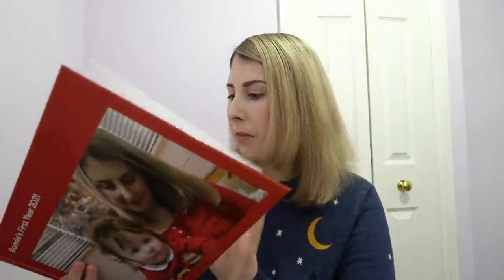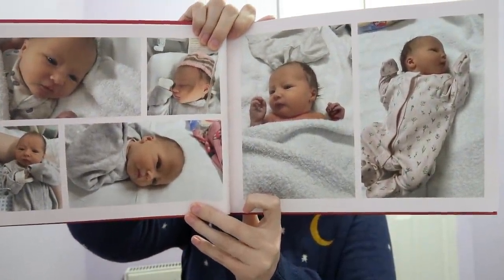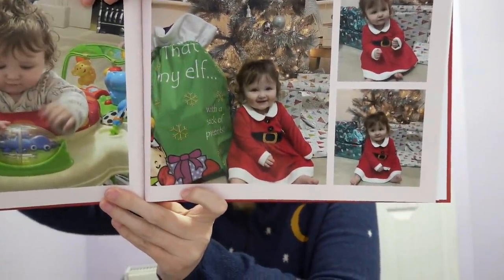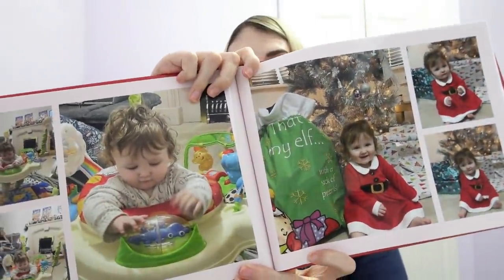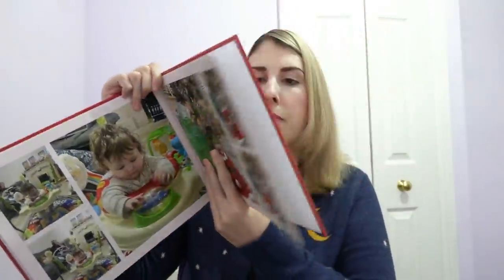Even though we've been in pandemic times we did have some great memories. The first book I decided to make is Bonnie's first year, and this goes all the way through from her being born — the first day she came out of neonatal — all the way through to Bonnie's first Christmas. I absolutely love these photos. You can probably see just from the camera how high quality these photo books are, and I love all the options on the app as well.